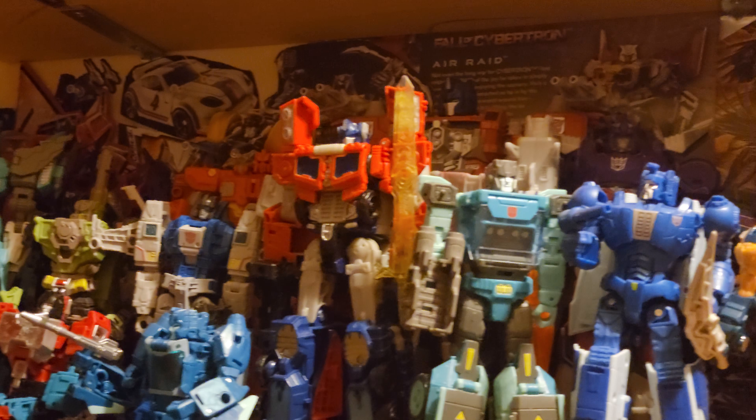Here is my headmaster shelf — they're all headmasters. And here I have my shattered glass shelf.